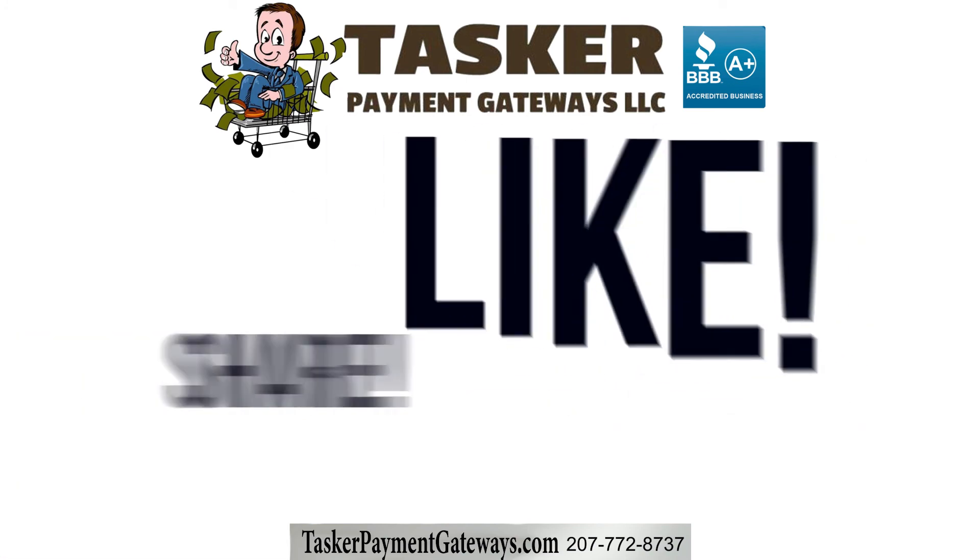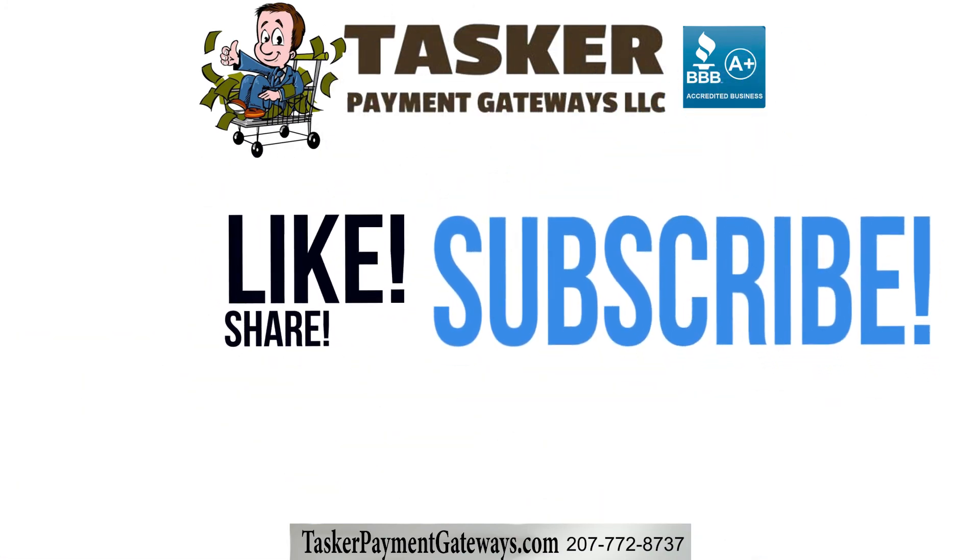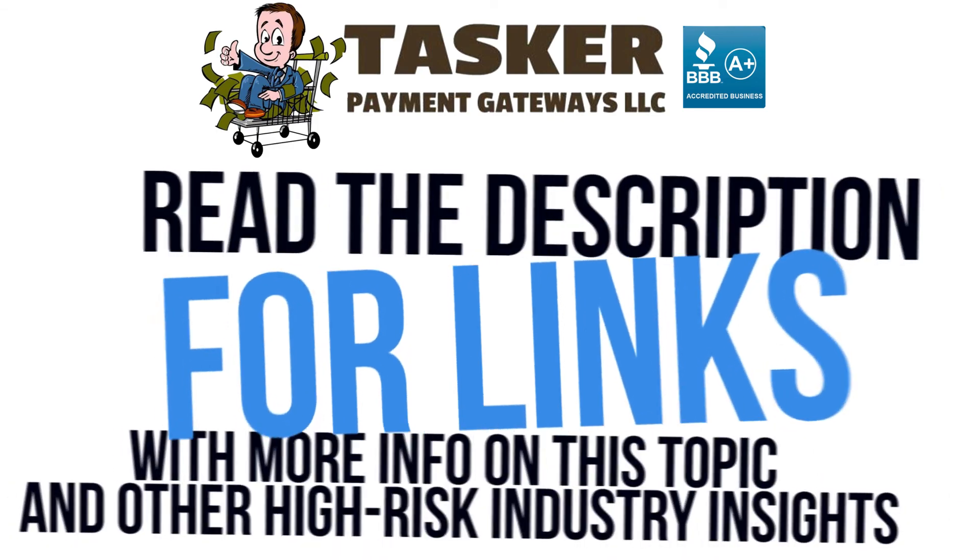Don't forget to like this video and subscribe or follow us for more tips and information on the high-risk industry.